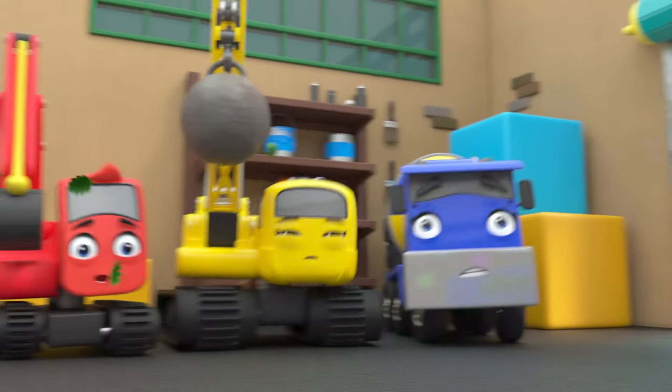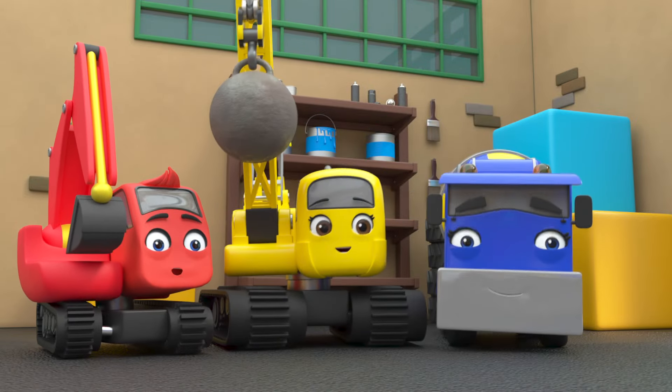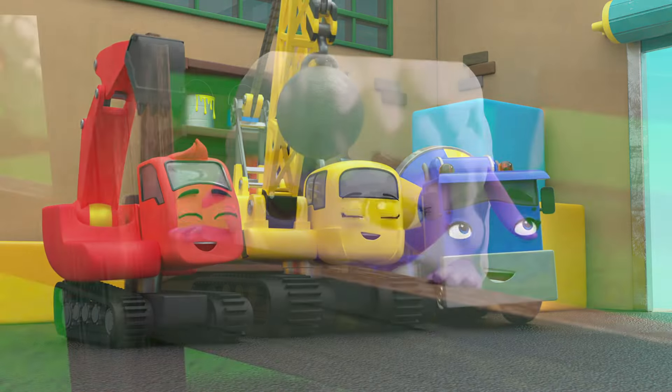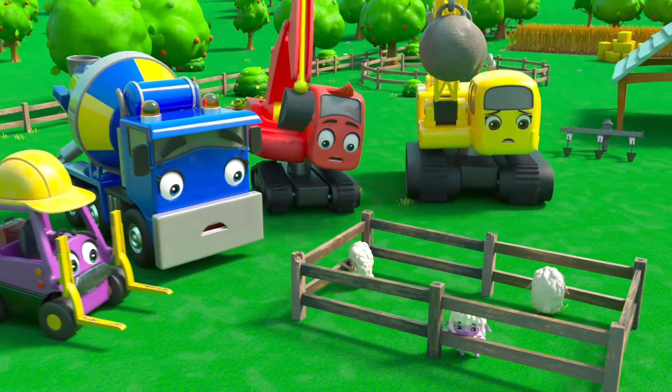Another windy day at Construction HQ — that wind really is blowing today. But today they're building a bigger enclosure for the sheep at the farm. Oh dear, the old sheep enclosure is far too small.